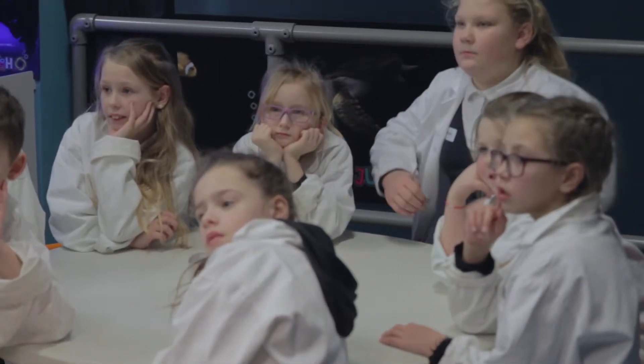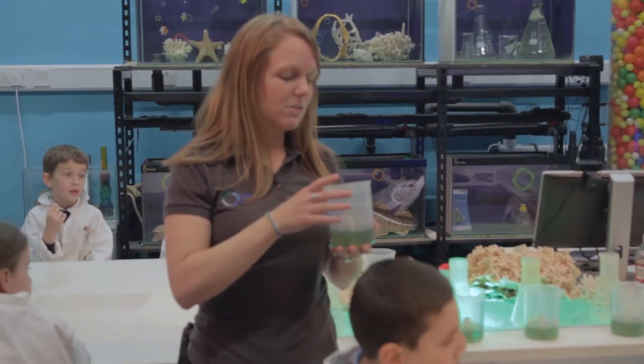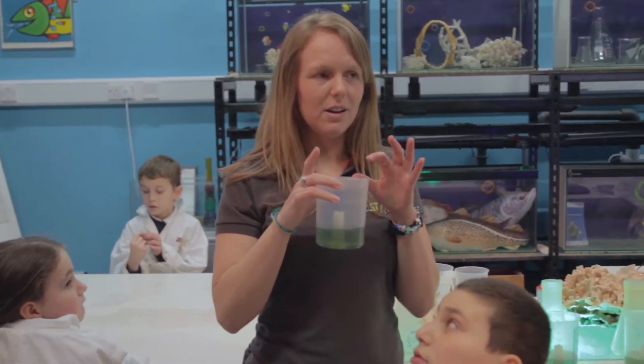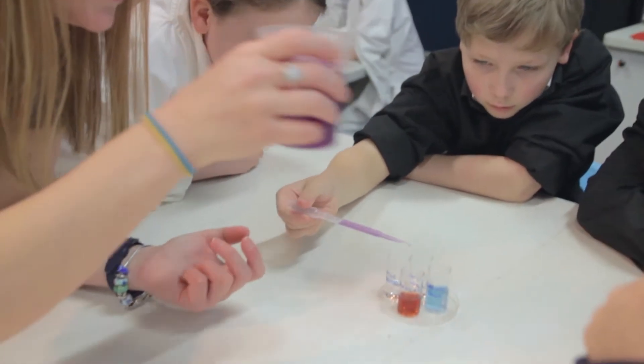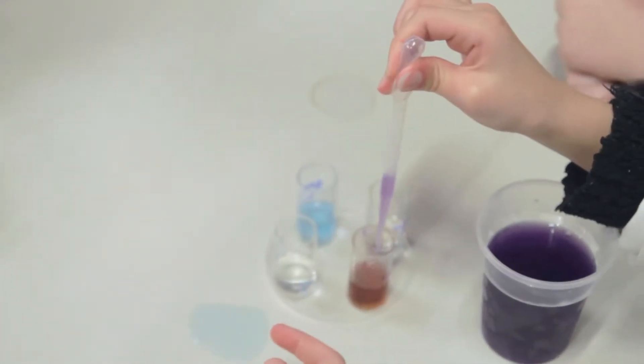We want to show the children just a little bit of what doing some science experiments would be like. They might have tried it in school, but we're going to show them a bit more science to do with the oceans — so they get to do some hands-on experiments to do with the sea. We do have real-life scientists in the building doing science and doing research.